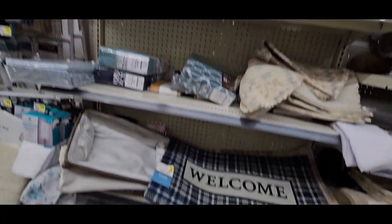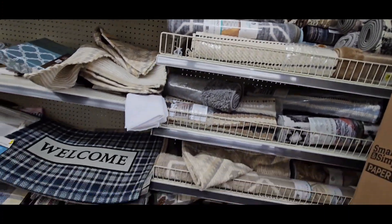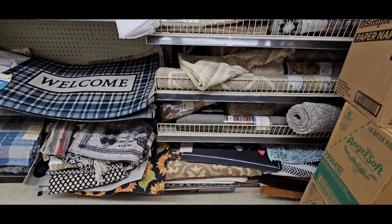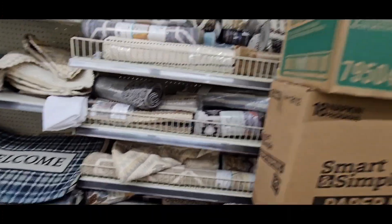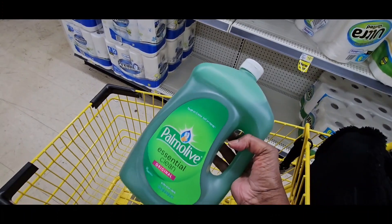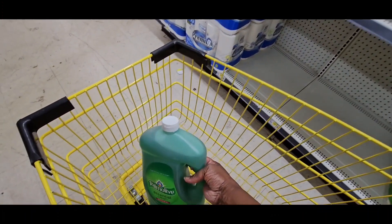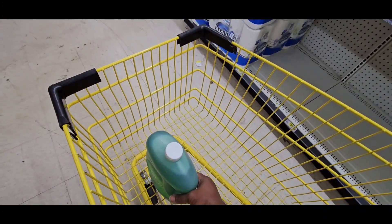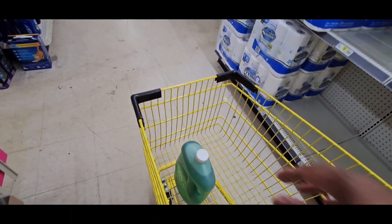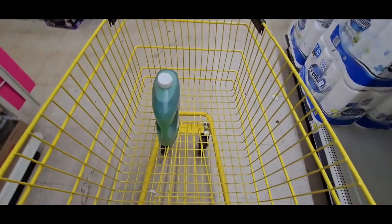This store does not have any quilts or comforters, so I'll end up going to another Dollar General. What I'm going to get here is the Palmola — buy one for $5.50, get a dollar off, and I'm still earning money back, so I can get two dollars cash back. This is the only place I see it.